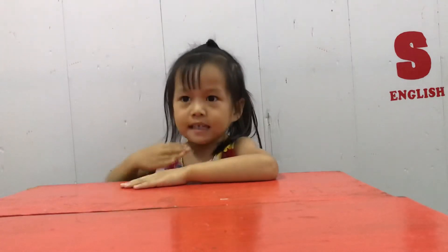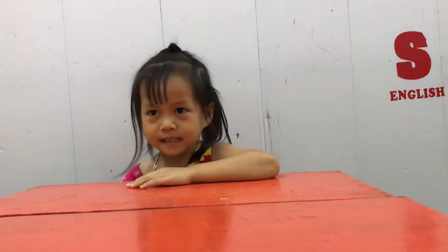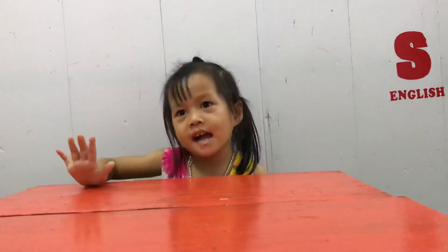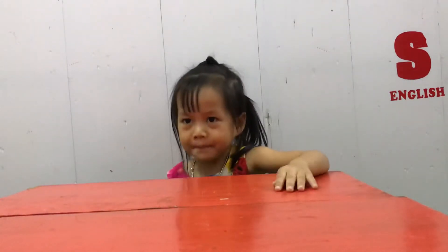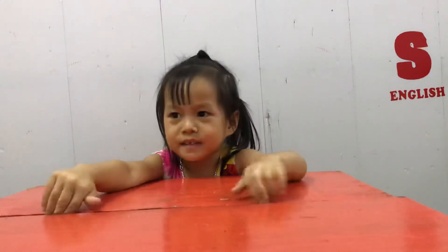Hello! Hello, what's your name? My name is Monkey. Hello Monkey, how are you today? I'm 5 years old. And how old are you? I'm 5 years old. Very good.